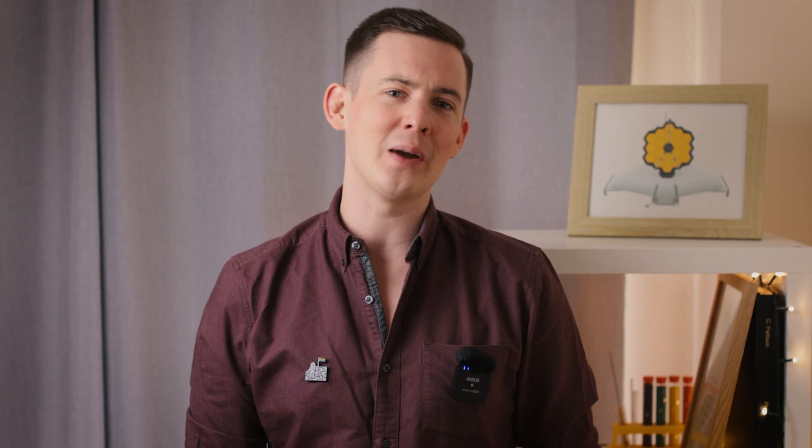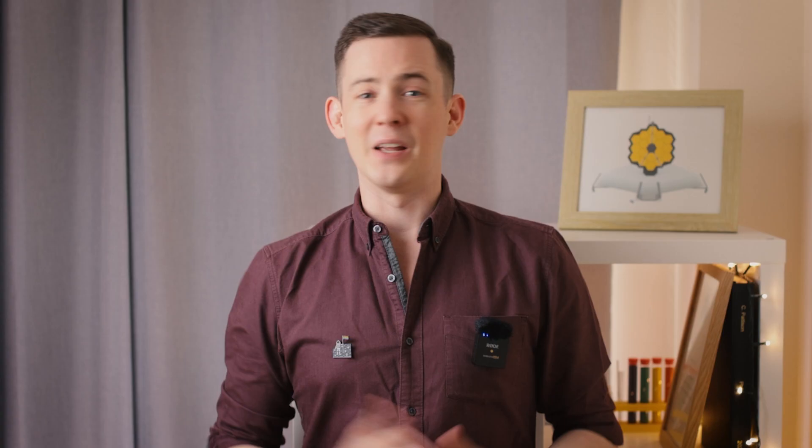It's known as an ultra-luminous infrared galaxy, or ULIRG for short. Our own Milky Way galaxy is only about two billion times the brightness of the sun, making ARP 220 about a thousand times brighter than us. It's the nearest ULIRG to us, at about 250 million light years away, and the two galaxies began merging about 700 million years ago.